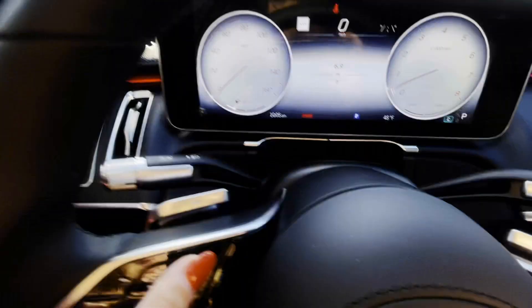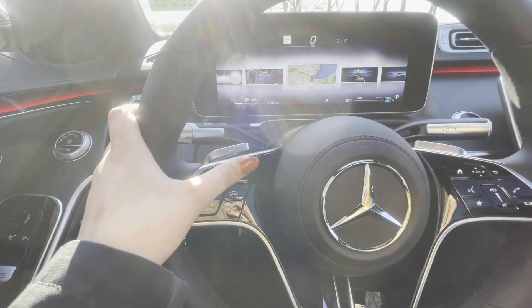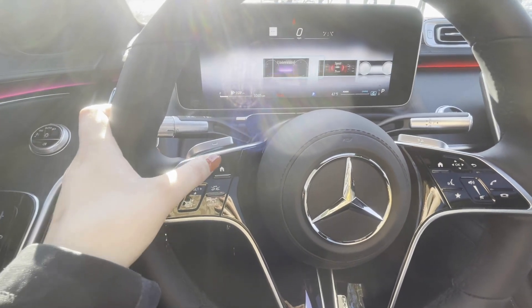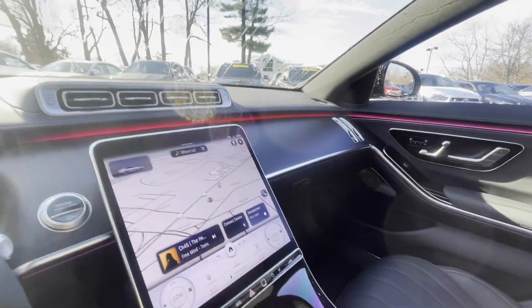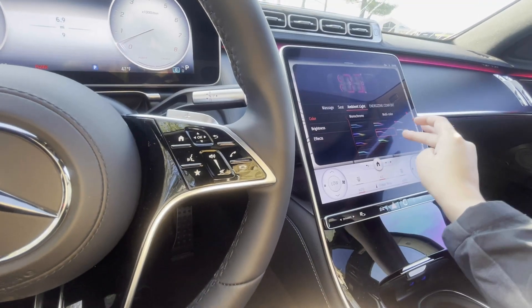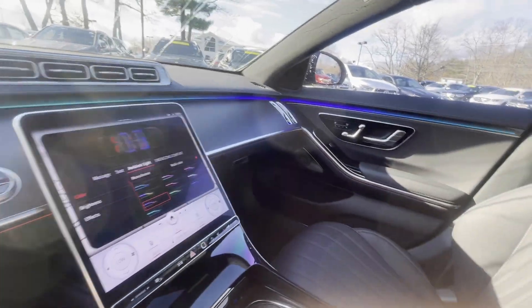Up here on the screen we've got different displays: driver assistance, exclusive display, sports display, and then the understated. I'll just show you how the ambient lighting changes — it goes throughout the whole car.